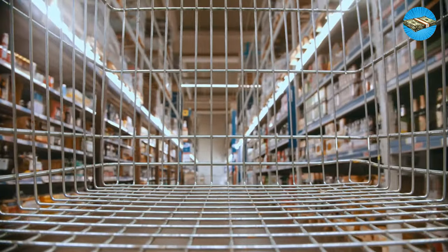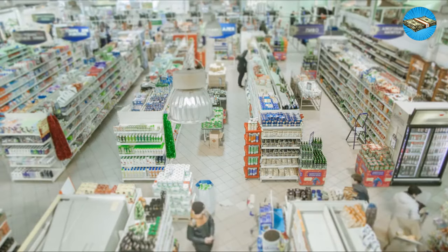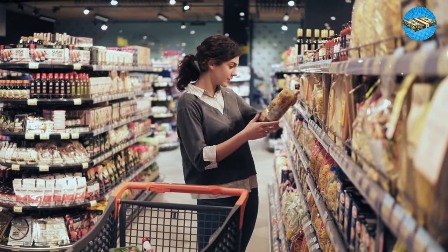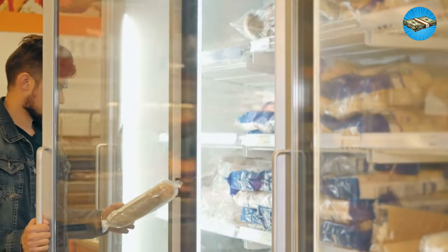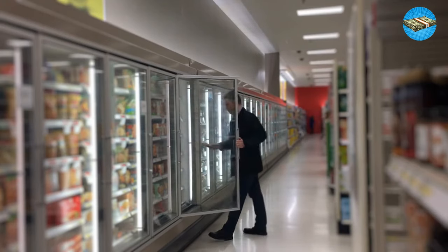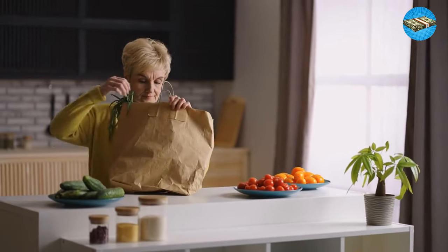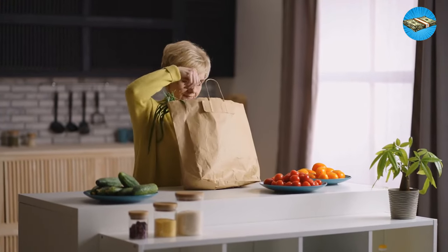Tip 7: Buy in Bulk. Costco and Sam's Club members rejoice — we're about to give you permission to shop in bulk. Make sure you're only getting what you need, not whatever catches your eye. Buying essential pantry staples like grains, beans, and canned goods in bulk and using the freezer to store excess will help you stretch your dollar. Buying in bulk is also a great way to save on detergents and paper goods that don't have a shelf life.